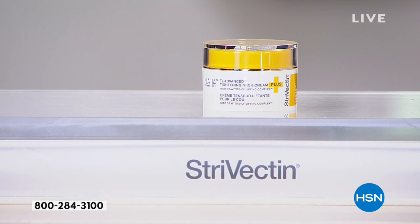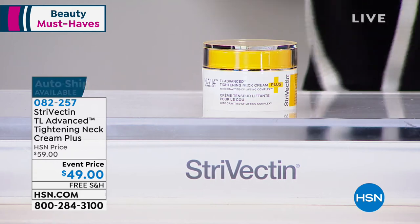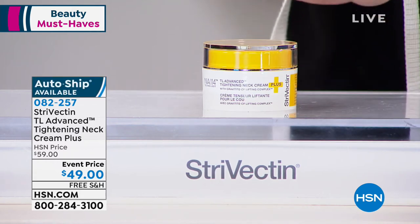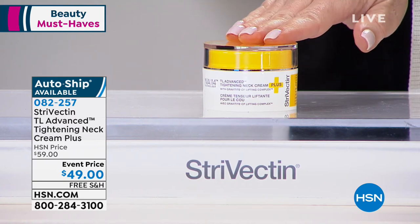We've taken $10 off the price. So if you've looked at this at counter and thought about it, today we have taken it from $59 to $49. You can get that on auto-ship so you never have to pay the $59. We're putting it on FlexPay for $8 and change to be able to get this home. If you have your HSN charge card, $7 and change.